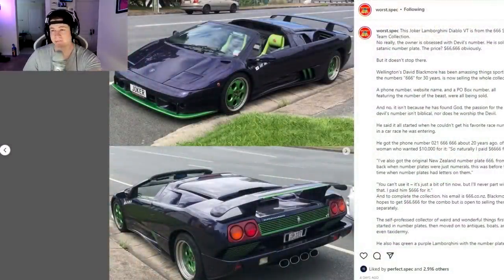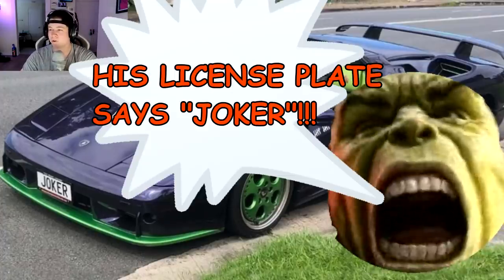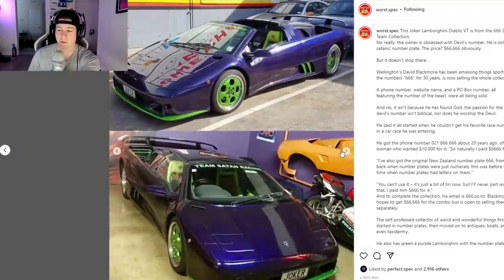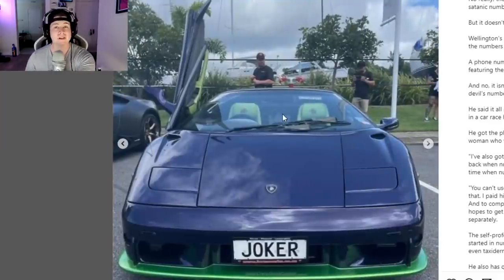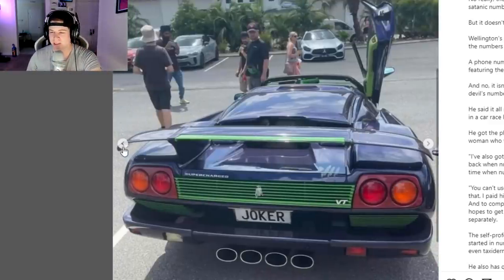Everyone loves Lamborghini Diablos, but making yours look like the Joker — a Joker-themed Diablo — I don't know about that. His license plate says Joker, so the Joker and his Diablo. I don't know if the Joker ever drove a Diablo. I feel like he wouldn't have to do a lot of petty crime if he can afford something like this. I'm also not a DC fan — as you heard, we're talking about Marvel here, and when you rank the two side by side, at least in their movie franchises, I think Marvel exceeds it.